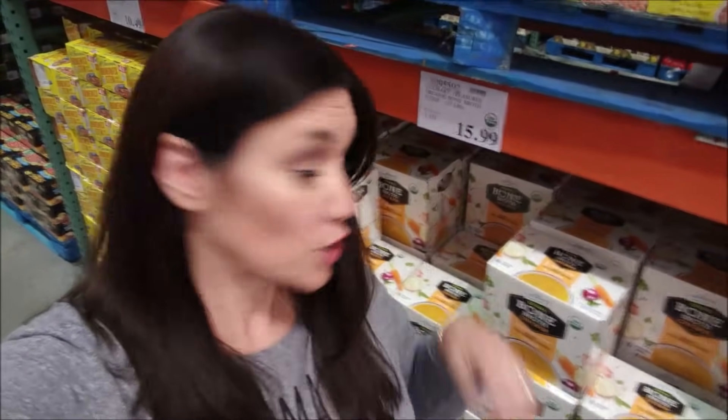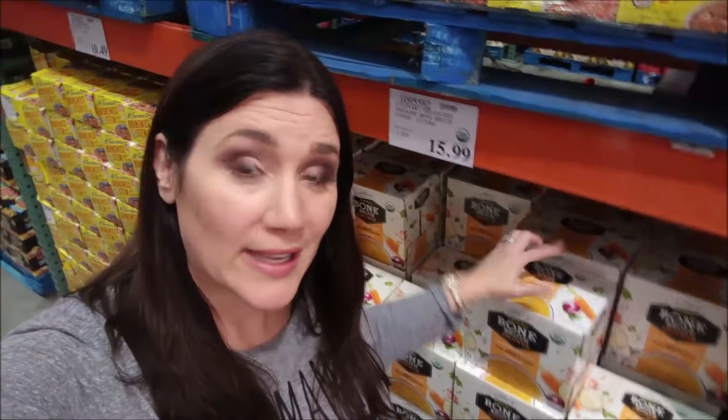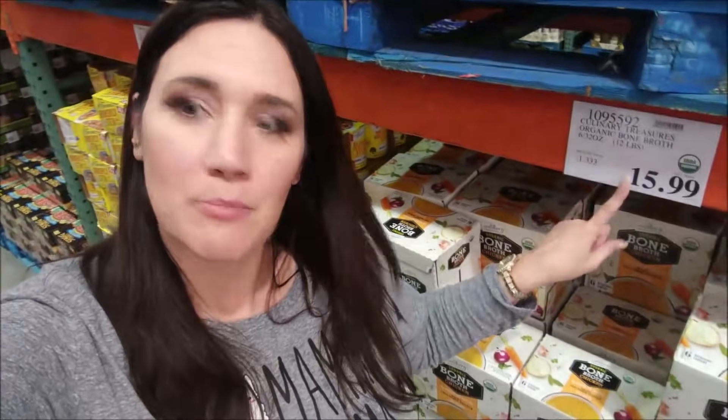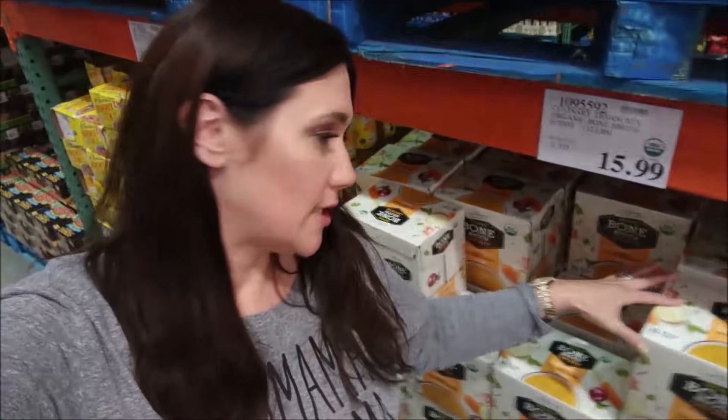I've talked about it before in other Costco haul videos, but their bone broth — the organic Culinary Treasures one — is good with keto because it does not have added sugars. Most bone broths do have added sugars; this one is an approved one. I'm going to make my own from my chickens, so I don't need any, but if I did I would snag this. It's $16 for six 32-ounce cartons.